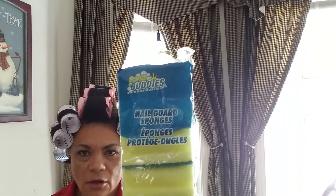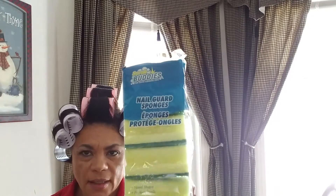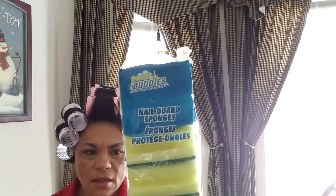And then I got my staple buddies — nail guard sponges. Six in a pack. I love these because you get them crusty and you just throw them away.